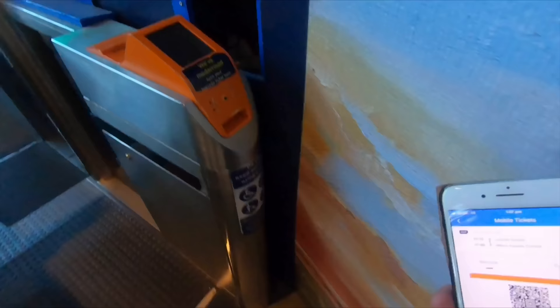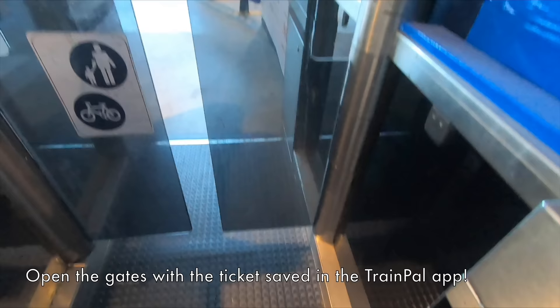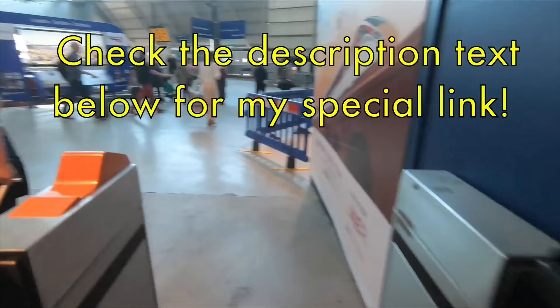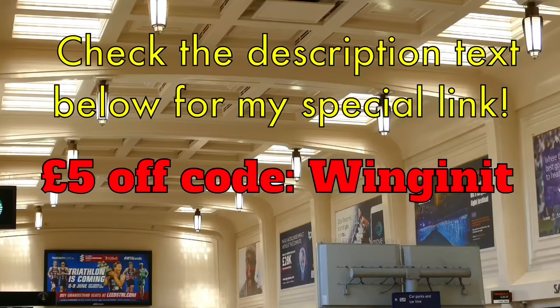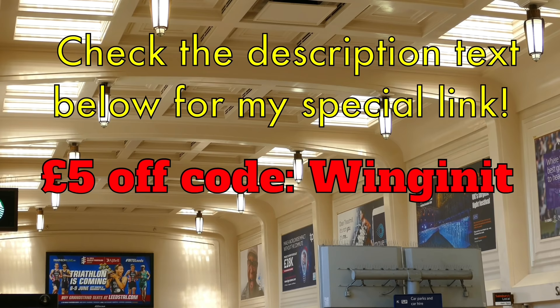I've left a handy referral link in the description text below and in the pinned comment at the top of the comment section. Go to the link, download Train Pal and start saving. Use the £5 off discount code to start booking and saving money right away.